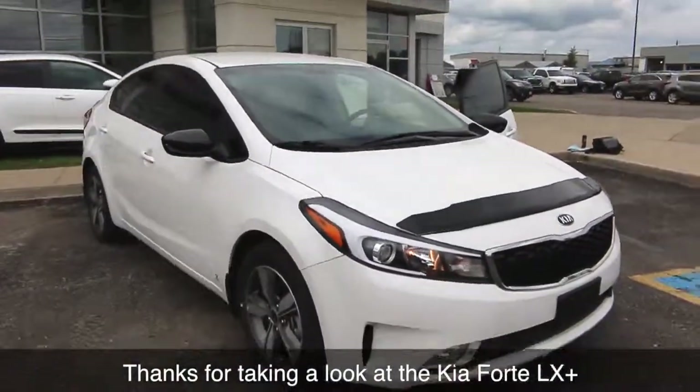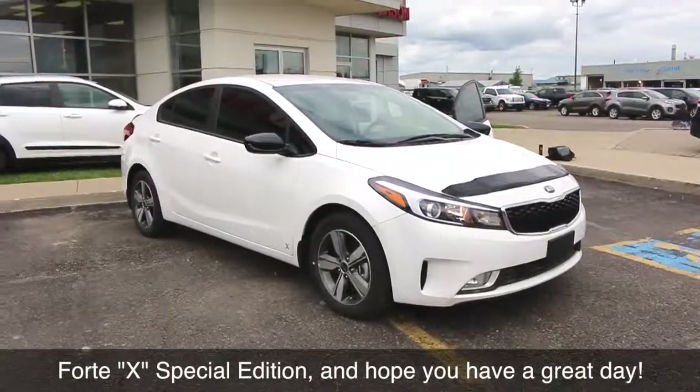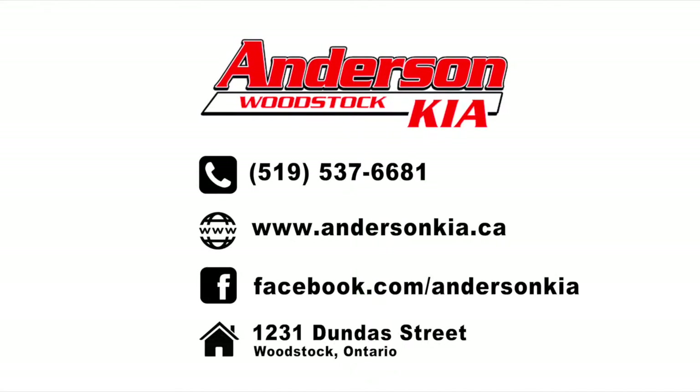Thanks for taking a look at the Kia Forte LX Plus Forte X Special Edition. Hope you have a great day.